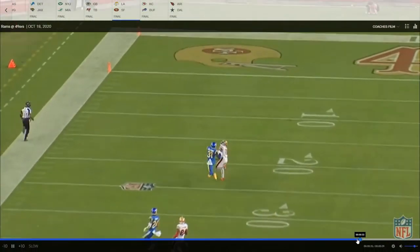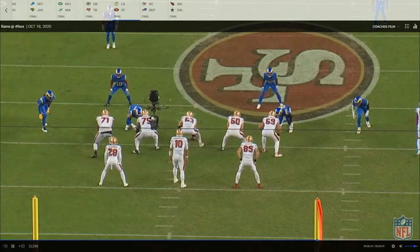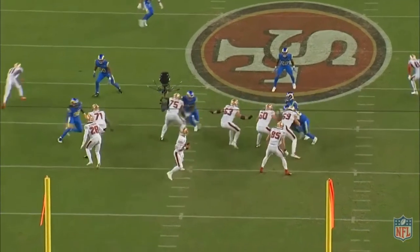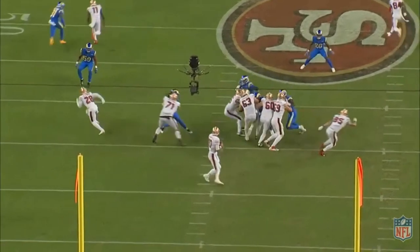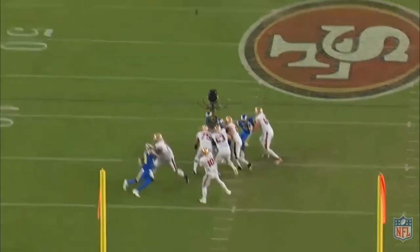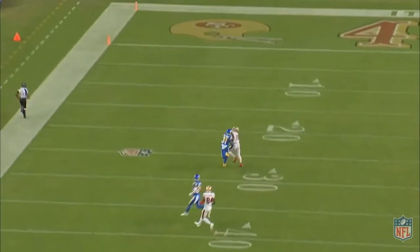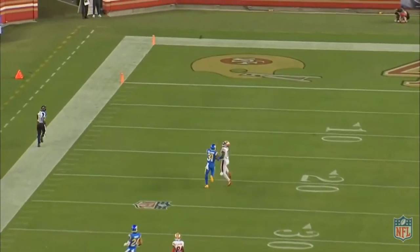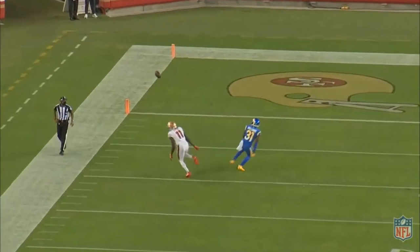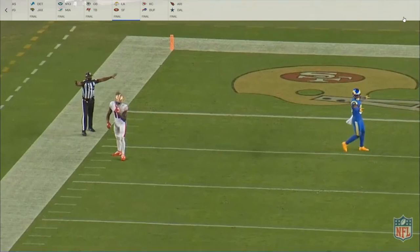Right here they bring a stunt around the whole offensive line and he recognizes it, bumps Williams so he can take over his guy, and Williams gets the other defender. He hands him off, comes over, bumps Williams, takes Williams' guy, and Williams gets on Aaron Donald — pushes him out even though Aaron Donald never makes it to Garoppolo. That was really good protection from everybody on that offensive line, but especially Tomlinson because he had to recognize that for the play not to go awry. Really great execution from Laken Tomlinson there.